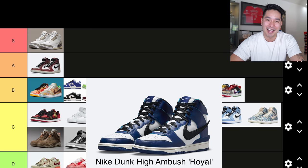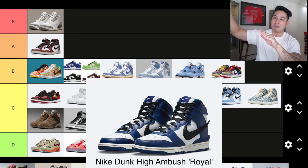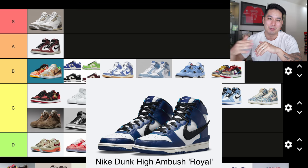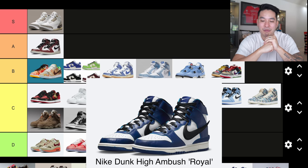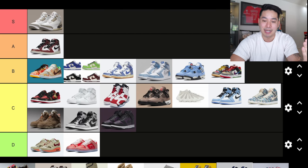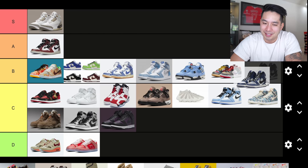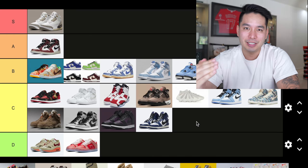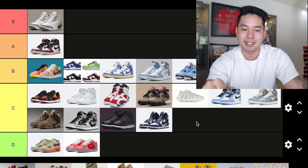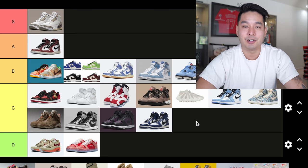Number 21 is the Ambush Dunk High in the Royal colorway. There were multiple colorways in this collaboration — it has a swoosh that kind of comes out the back, reminds you a little of Jeremy Scott shoes with wings flying out, but on a Nike. I really like the concept and there was a lot of hype behind it. I do like them, but I didn't feel like I needed them. The concept was unique. After comparing to the other shoes in each tier, C tier is where it lands.